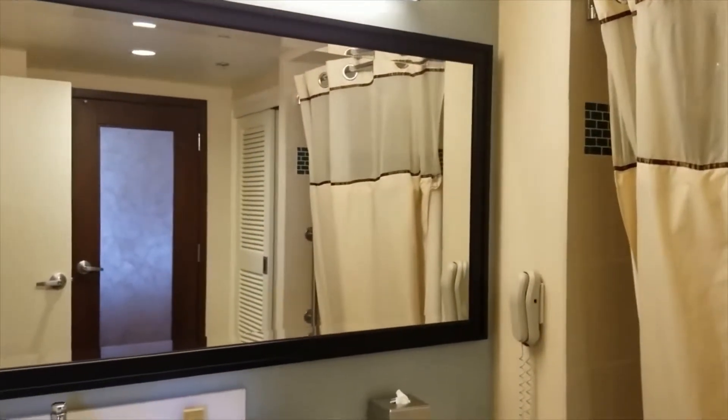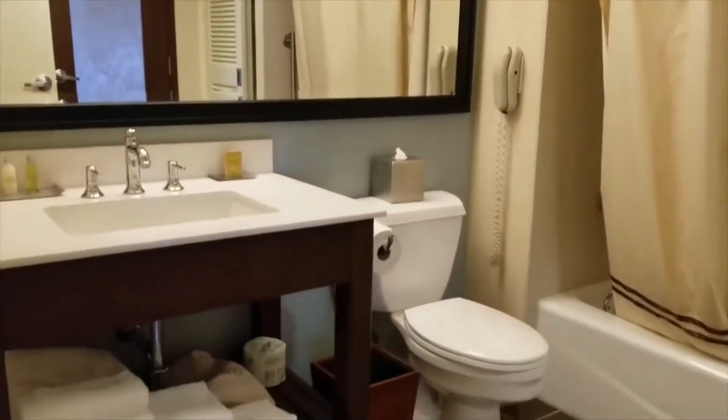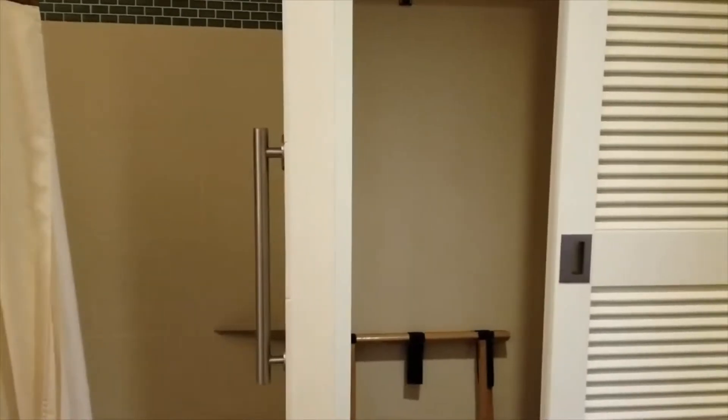Let me turn on a light here. This is the bathroom right off the door, and there's a mirror. Pull back a little bit because you don't need to see me after a day of traveling. And a nice big shower, and a nice closet.